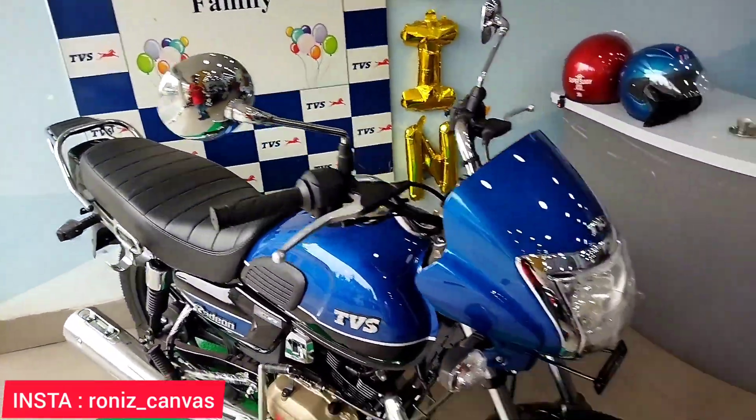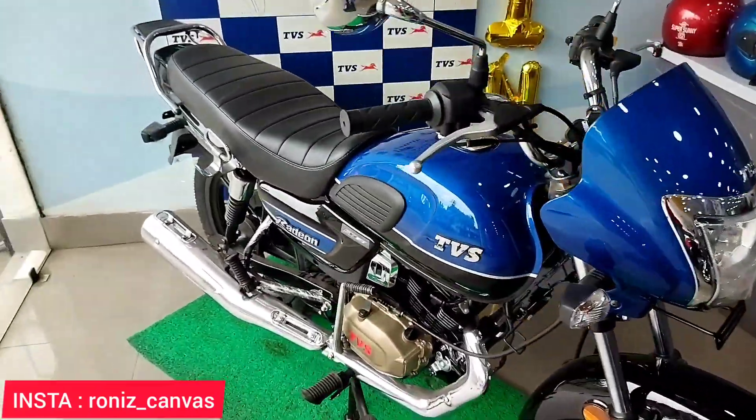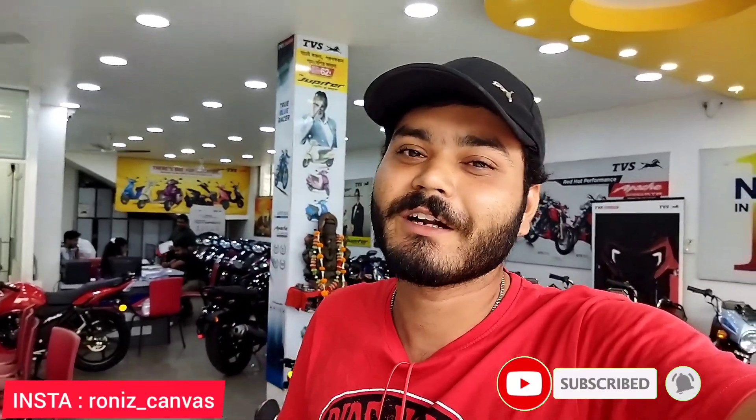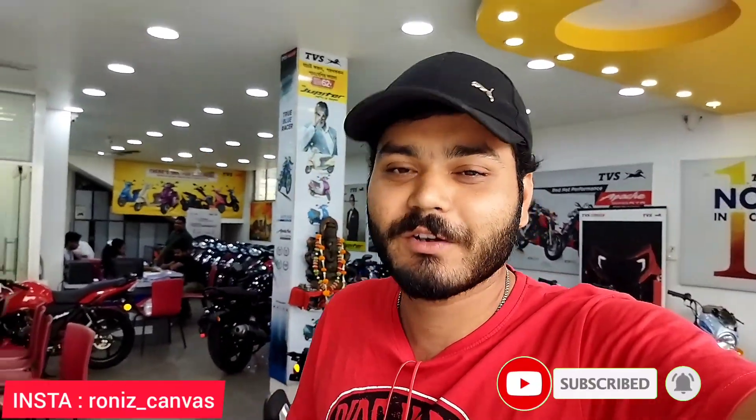I will try to clear your doubts — you can message me on Instagram. Subscribe to my channel and check out the new videos. See you soon!